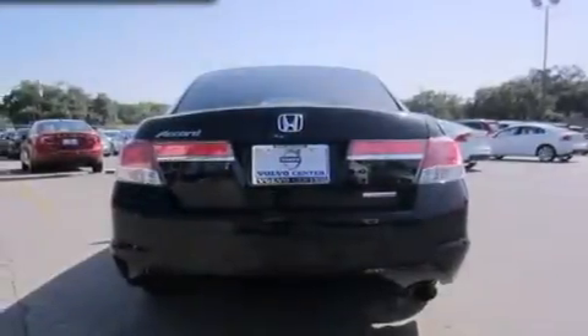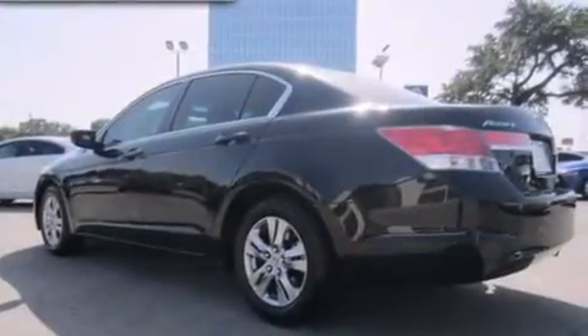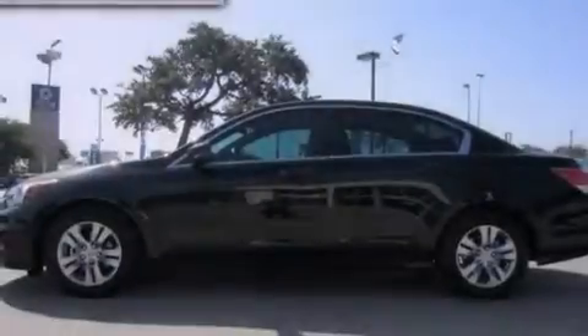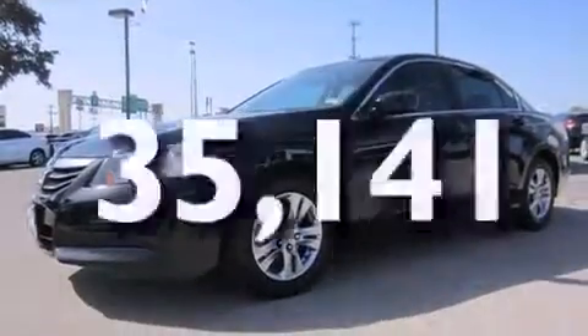Features include a low-tire pressure indicator, a double wishbone independent front suspension, alloy wheels, front multi-stage airbags, latch-ready child seat anchors, a power driver's seat, air conditioning, cruise control, and full-power accessories. This vehicle has fewer than 36,000 miles on the odometer.